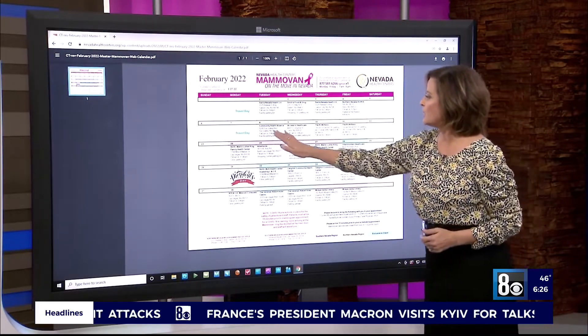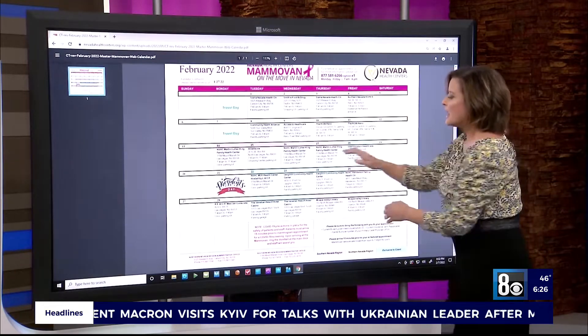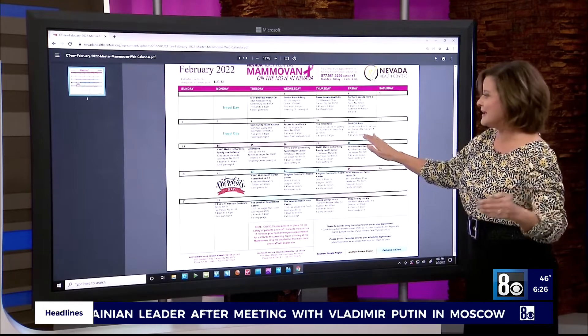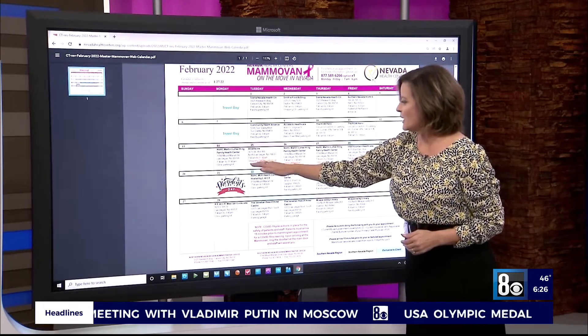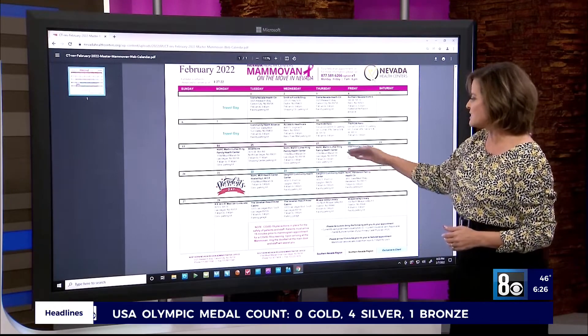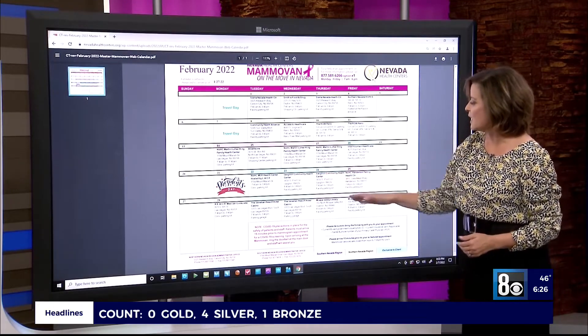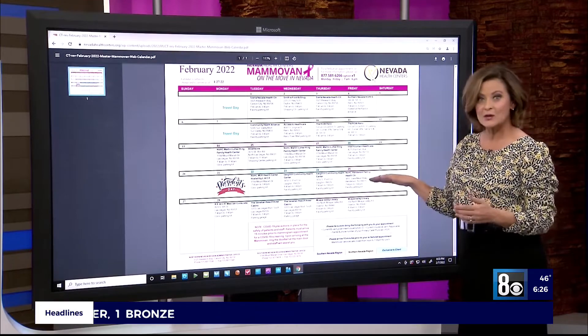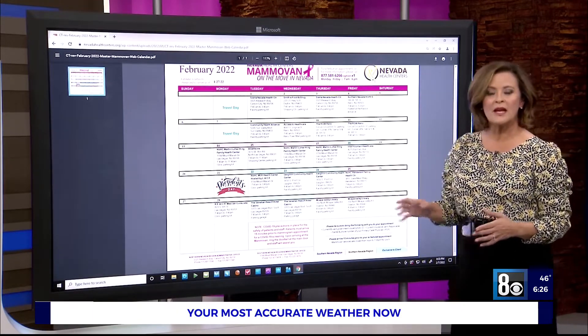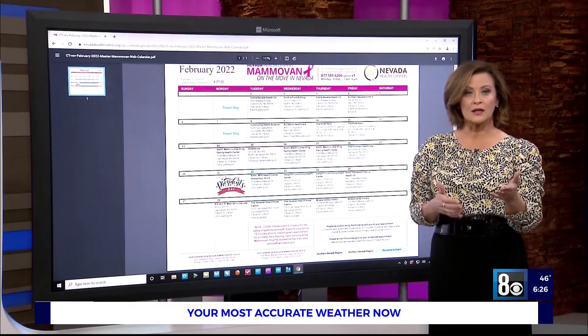Right now this week, they're actually all up in Northern Nevada. The following week, they're going to be in Las Vegas, all the way out through North Las Vegas. The following week, they head out to Laughlin before they actually end their week in Henderson. There's also a toll-free number on here to make an appointment and a way to print out that paperwork.